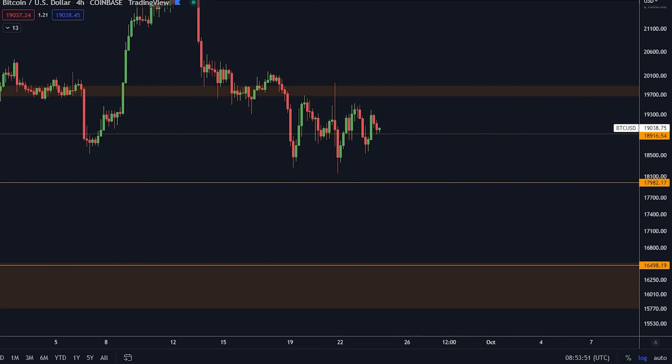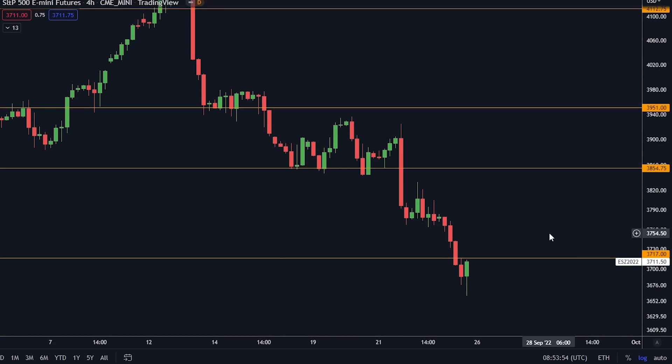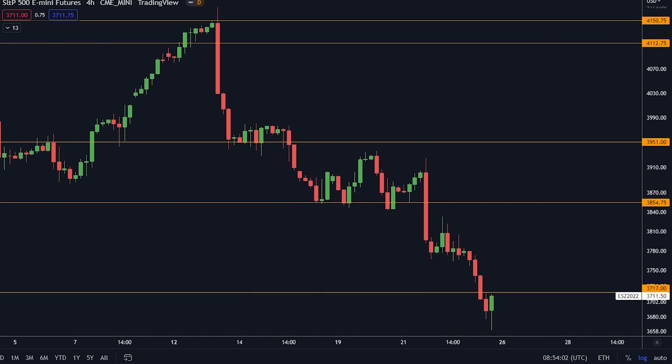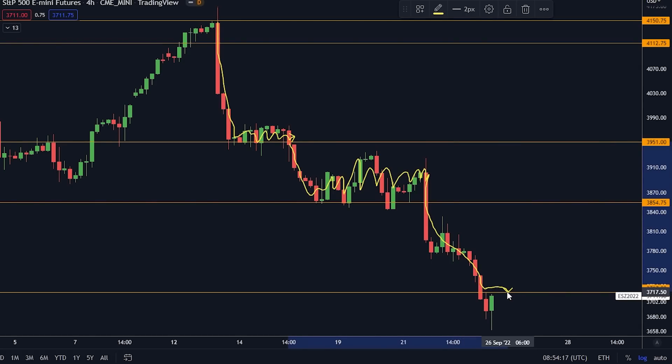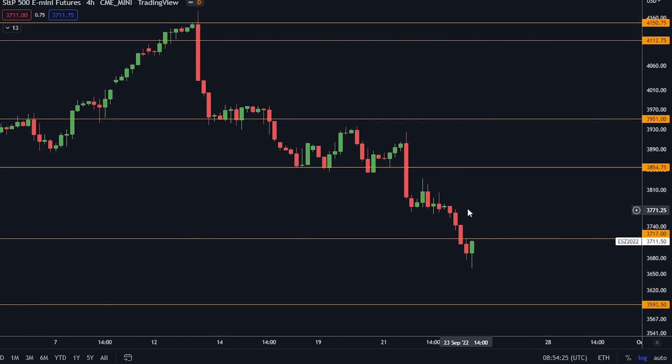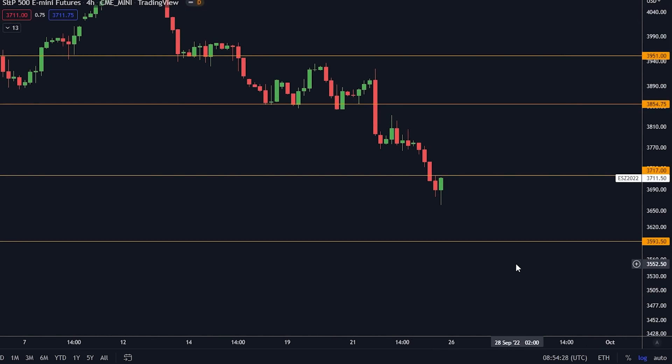We do have some crazy stuff happening in the traditional market. We are right now below the massive support at 3,714, and this looks like it wants more downside. After going down, we tend to establish support at the orange line, then have another move down. This time we didn't even establish support — we went straight down and are now finding resistance at this level. Traditional markets look like they want to go lower. The most obvious big trade right now is to prepare for the halving, but we're still six to nine months away from actually planning that trade.